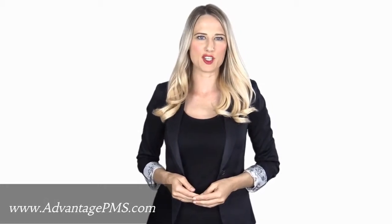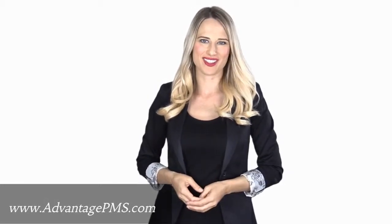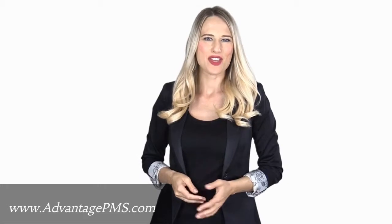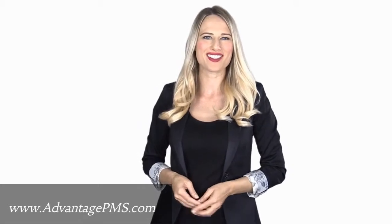Renting a home that's professionally managed by Advantage Property Management Services comes with great advantages. As a professional property management company, it is our goal to provide you with excellent service. You can schedule a property showing, submit a rental application, pay your rent, and submit maintenance requests all online.